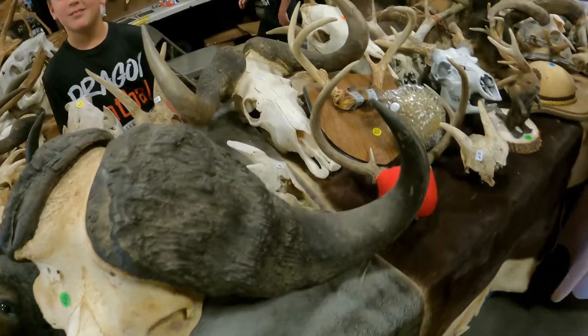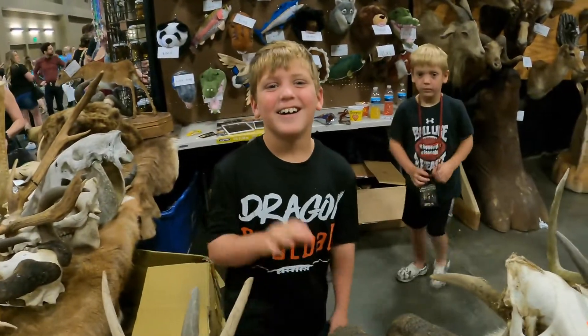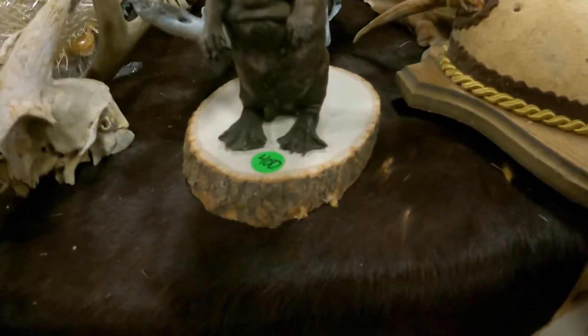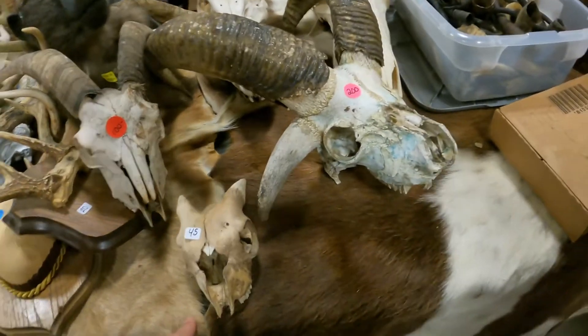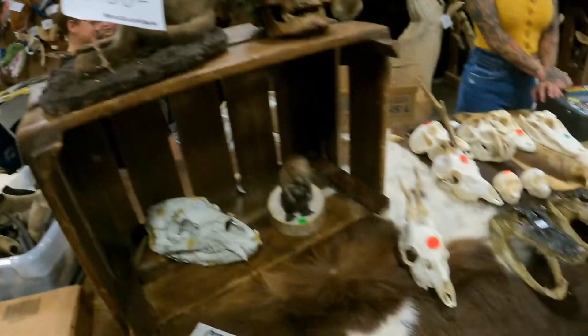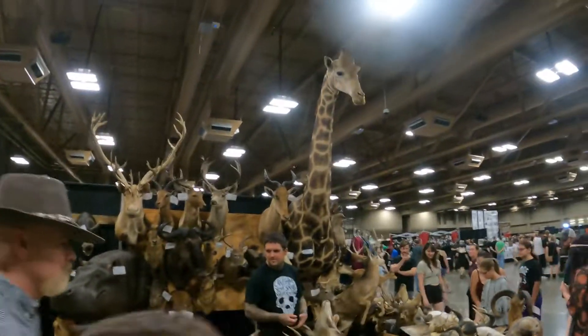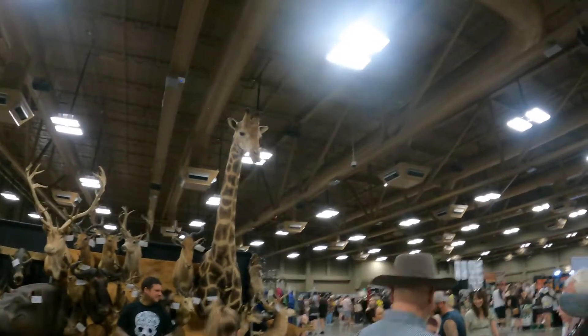Someone asks if I'm on YouTube — yes, I have a YouTube channel. We got a hippopotamus head just right there, and then the infamous giraffe head that I saw just as we were walking in. Absolutely amazing — you never see anything like that.